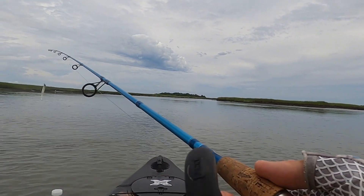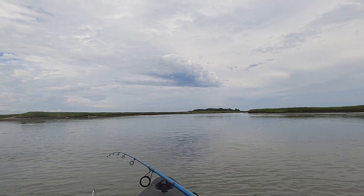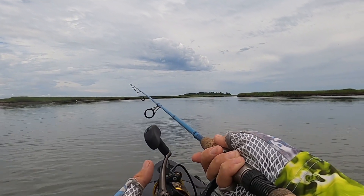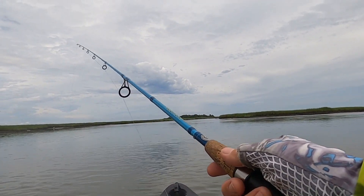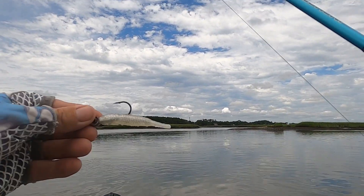So we're just going to kind of drift out, work the shorelines here, and come back in with the tide. That's what the pinfish do.